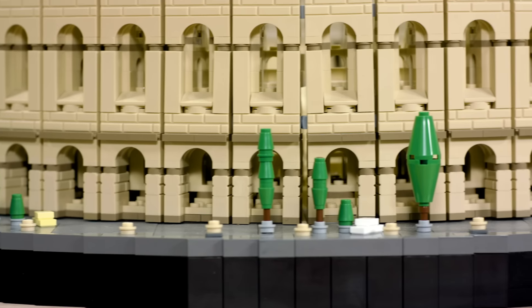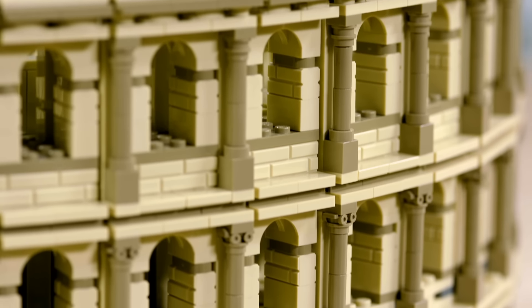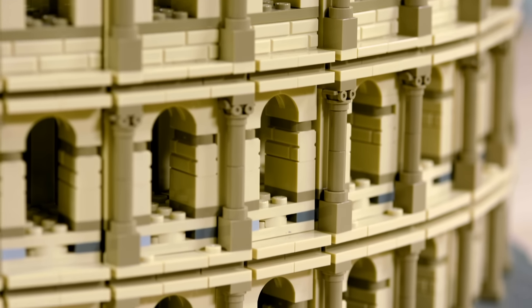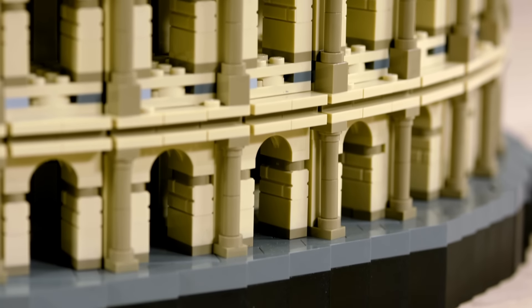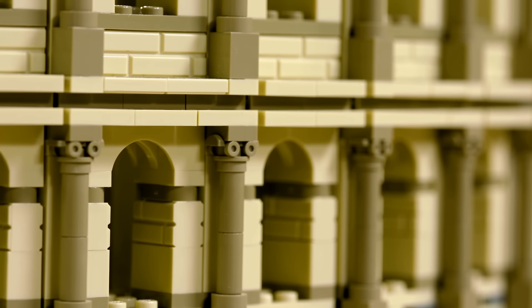There are no new elements in the build, to show the versatility of the LEGO system. The columns themselves are built with a minifigure candle piece turned upside down. And on the Ionic columns on the second row, I used a minifigure roller skate to replicate the volutes on top of the column.